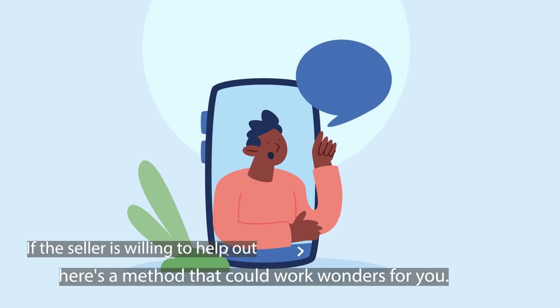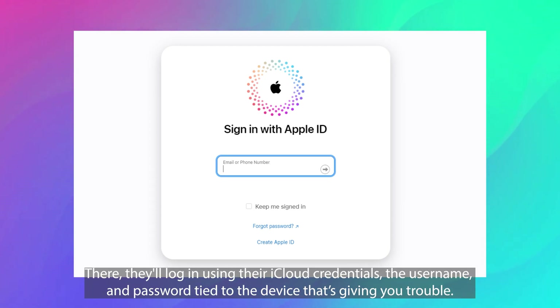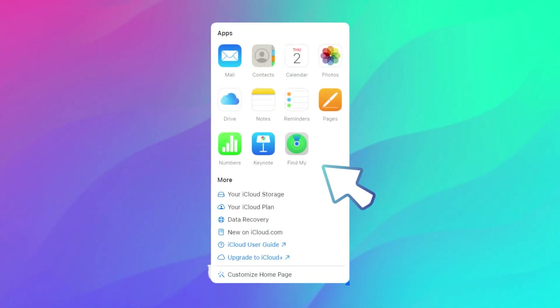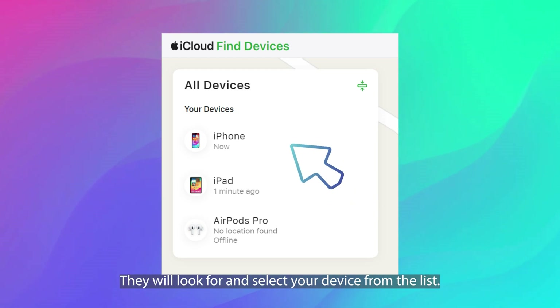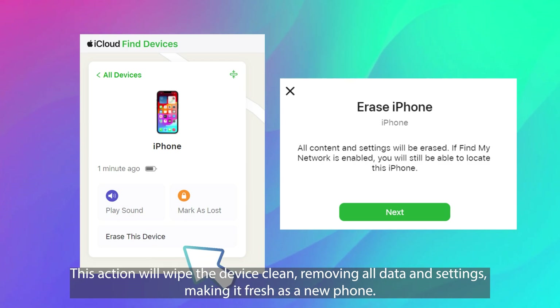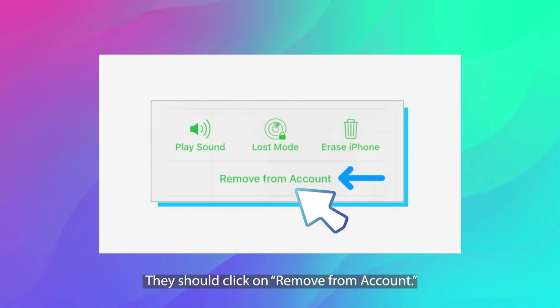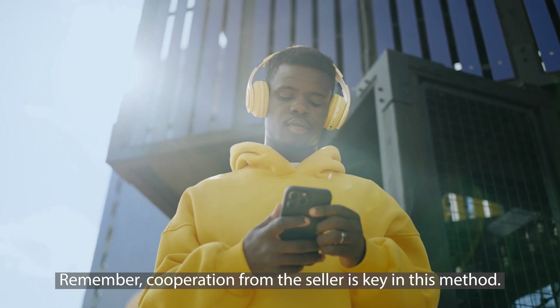If the seller is willing to help out, here's a method that could work wonders for you — a straightforward way to get your device free from the previous owner's iCloud. First off, the previous owner should head over to icloud.com on a web browser and log in using their iCloud credentials. Next up, they will click on Find iPhone, which will let them see all the devices linked to their iCloud account. They will look for and select your device from the list. Now it's time for a bit of a cleanup — they should click on Erase, which will wipe the device clean, removing all data and settings and making it fresh as a new phone. Last but not least, they should click on Remove from Account, ensuring that the device is no longer chained to their iCloud account. This process should help restore your iPhone to its full unrestricted glory. Remember, cooperation from the seller is key in this method. That's all for today's tutorial — thanks for sticking with us till the end. We hope you got what you need.